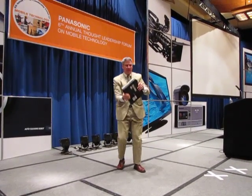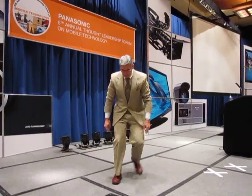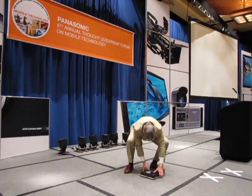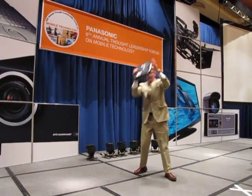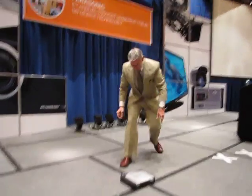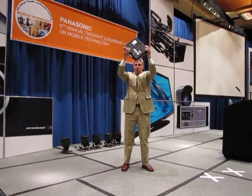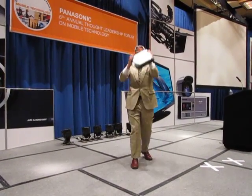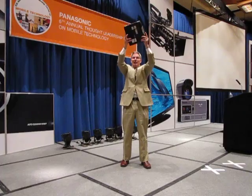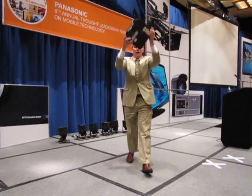14, 15, 16, 17, 18, 19, where was I? 20, 21, 22, 23, I've lost track. 24, 25, 26.